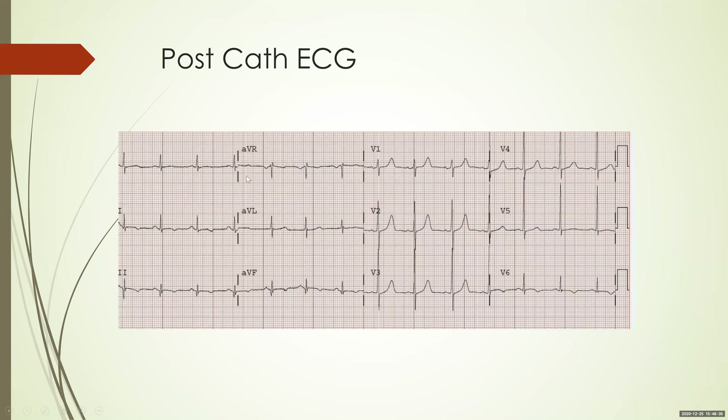This is the post-cath ECG. You can see it has evolved into a posterior MI pattern. There are prominent R waves in V1 and V2; the R:S ratio in V1 is almost one and in V2 is more than one. You can also see prominent upright T waves and a bit of a Q wave in lead 3 and AVF — all indications of a prominent evolved posterior MI.